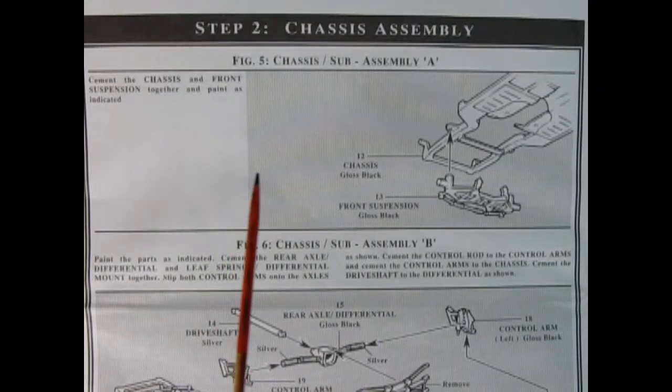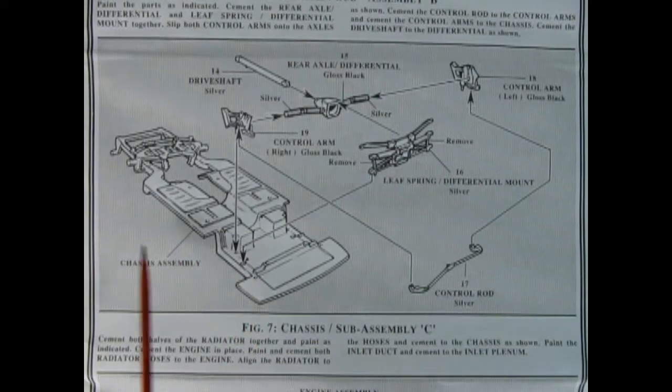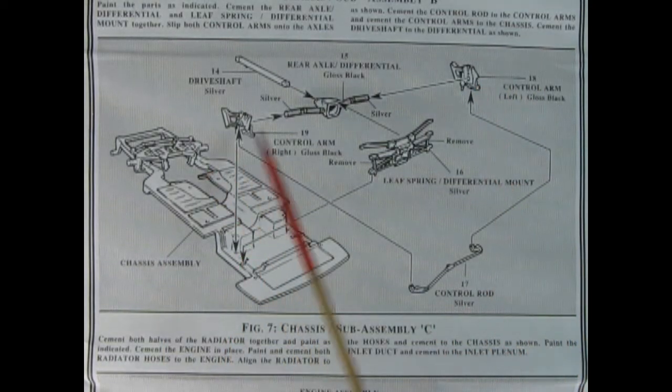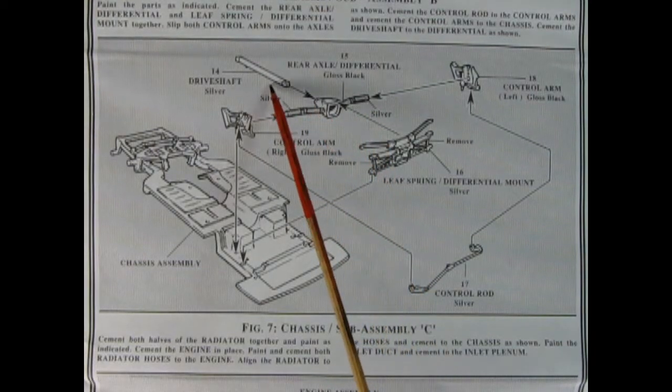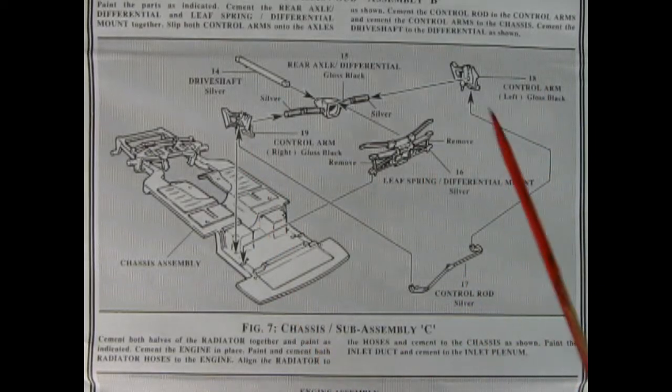Step two begins our chassis assembly. Here we have the chassis pan with the front suspension gluing up right in here. Coming to the back of the car we've got our chassis pan, control rod, control arms left and right, the rear axle with the differential molded in place, then the drive shaft and our rear leaf spring. All this gets glued together and then dropped onto the chassis pan.